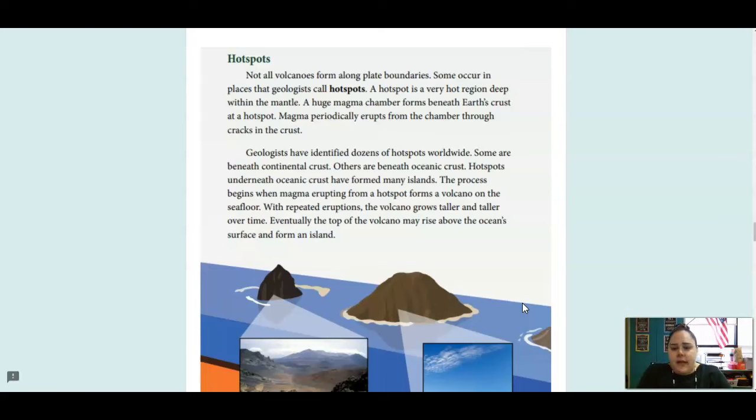Hotspots. Not all volcanoes form along plate boundaries. Some occur in places that geologists call hotspots. A hotspot is a very deep region within the mantle. A huge magma chamber forms beneath Earth's crust at a hotspot. Magma periodically erupts from the chamber through cracks in the crust. Geologists have identified dozens of hotspots worldwide. Some are beneath continental crust, others are beneath oceanic crust. Hotspots underneath oceanic crust have formed many islands.